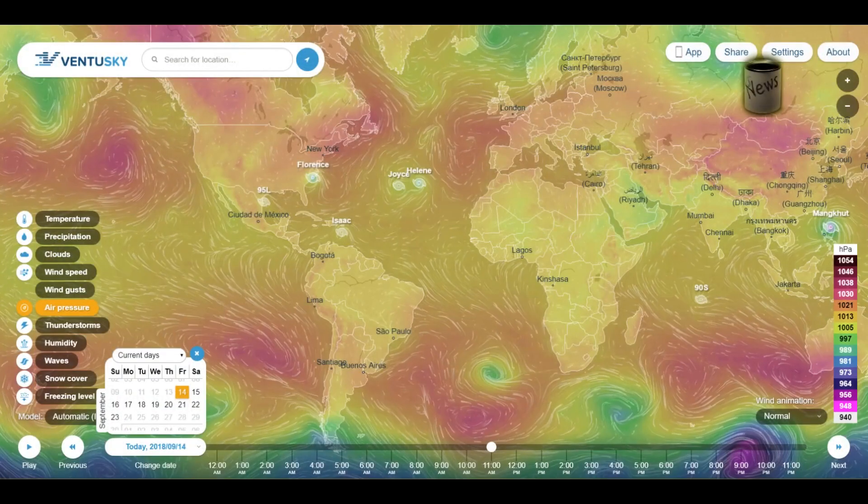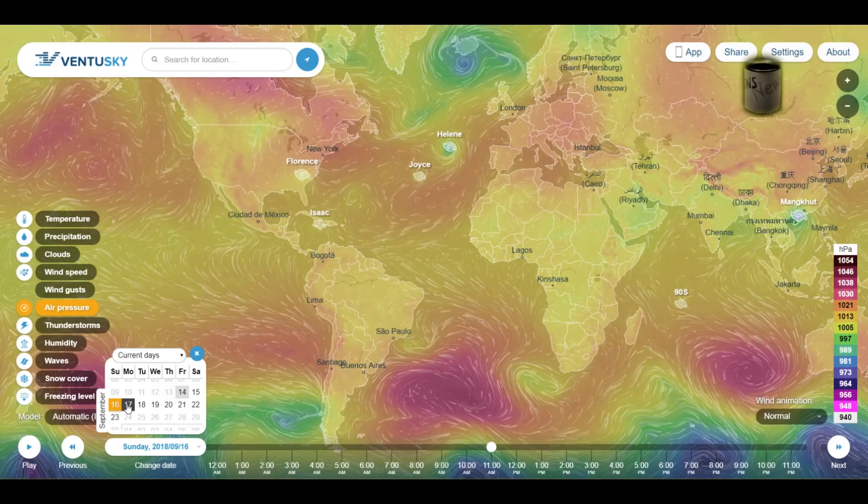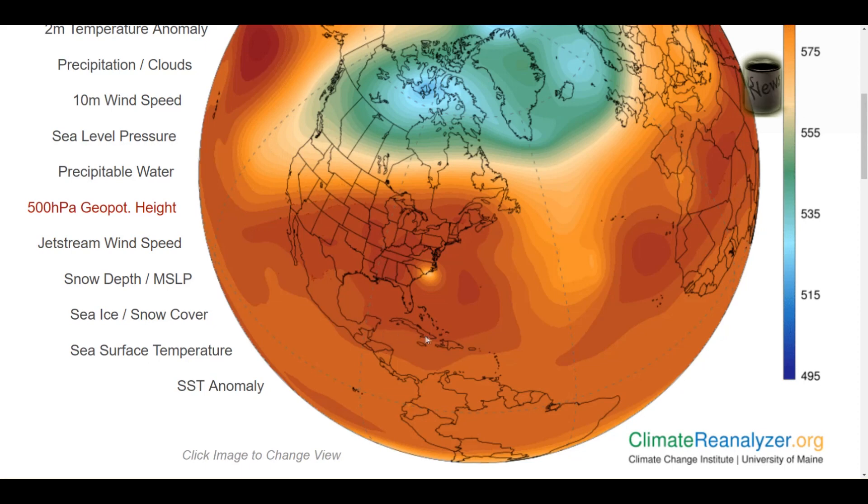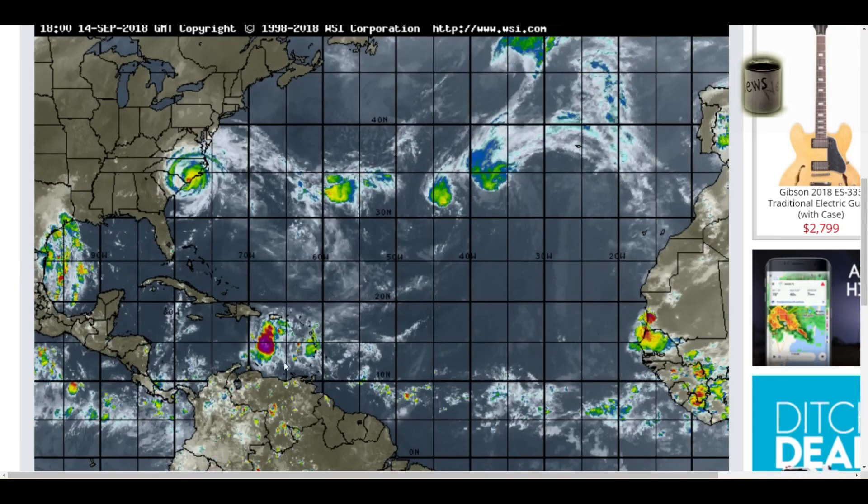The GFS has Isaac dissipating — moving north sooner rather than later and dissipating over Cuba. NOAA has it remaining a tropical depression until it gets out southwest of Jamaica. I'm keeping an eye on this because of this pressure ridge right here. Personally, if I lived in the panhandle, Alabama, or Louisiana, I would keep an eye on Isaac. Once it gets out here, if it strengthens into a tropical storm or hurricane, I have a feeling it's going to hook right up into the panhandle — following in Florence's footsteps in a sense.